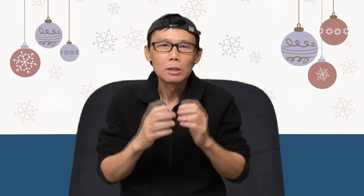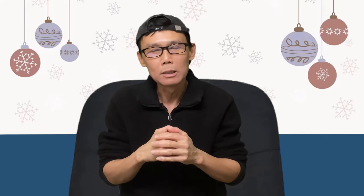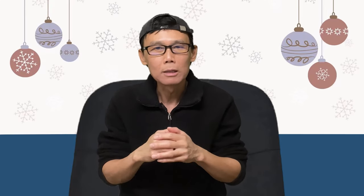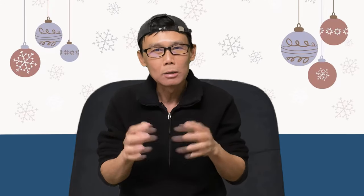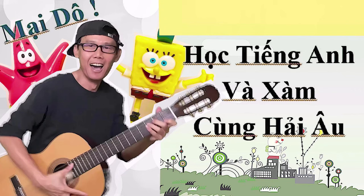Như vậy là chúng ta vừa học xong 10 từ, từ số 81 cho đến từ 90. Chỉ còn 10 từ nữa thôi là hết luôn cái chuỗi 100 từ hay dùng trong nhà rồi. Sau đó sẽ bước qua những sinh hoạt trong nhà, hứng thú hơn. Chào các bạn, chúc các bạn một ngày tốt lành! Hãy subscribe cho kênh La La School để không bỏ lỡ những video hấp dẫn.